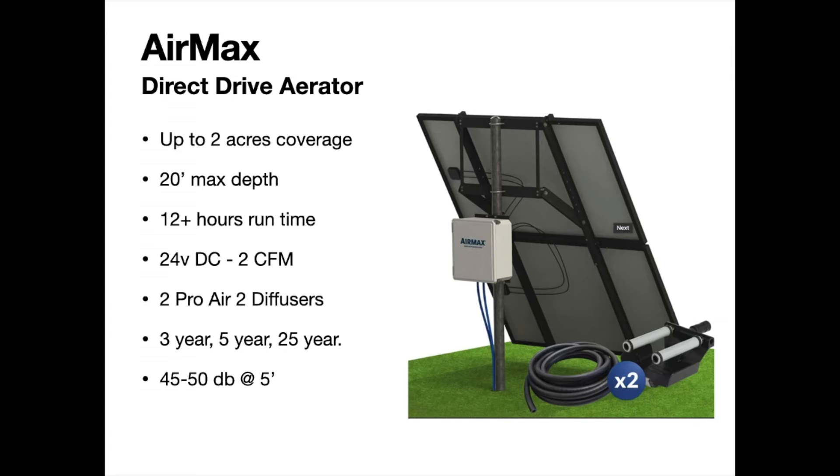The Air Max direct drive uses a 24-volt DC motor and puts out two cubic feet per minute of air, which is standard and very competitive for these solar aerators. It includes two Pro Air 2 stick diffusers. The warranty is three years on the pump and major components, five years on the airline and diffuser, and 25 years on the solar panels. Sound output is around 40 to 50 decibels at about five feet away — pretty quiet.